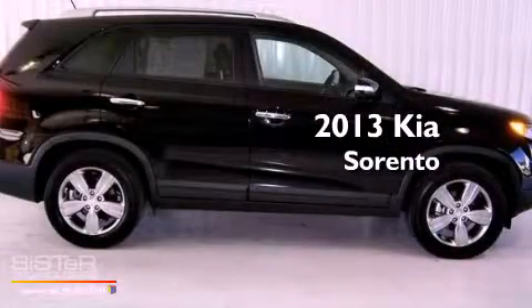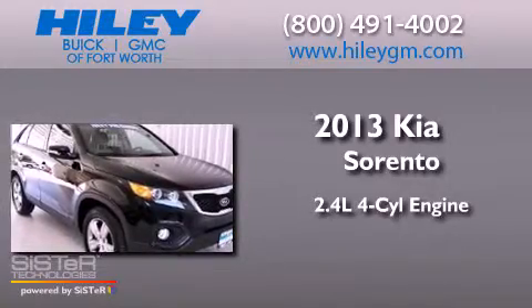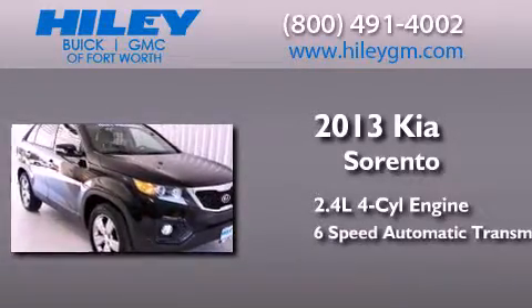This is a 2013 Kia Sorento. It features a 2.4-liter four-cylinder engine and a six-speed automatic transmission.